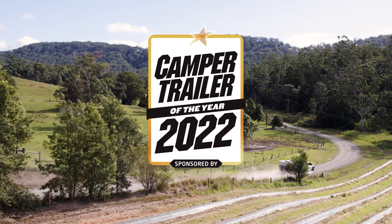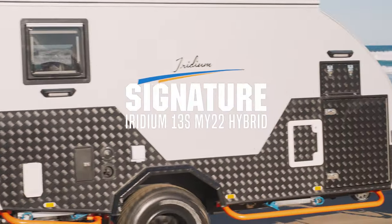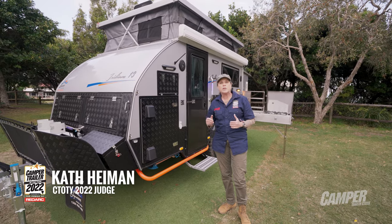Welcome to Camper Trailer of the Year 2022, sponsored by the Power of RedArc. Today we're looking at the Signature Iridium 13-foot camper. At under $53,000, this puts hybrid living within the reach of a modest budget.